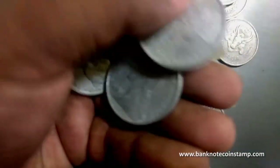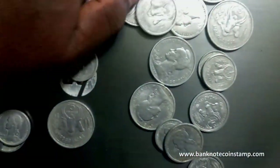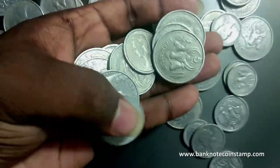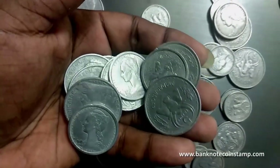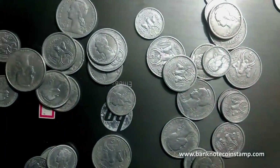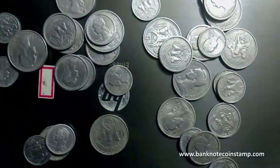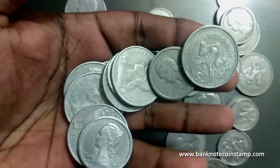Guys, you can purchase these coins from our web store at banknotecoinstamp.com. These coins are available right now in our web store — you can buy these coins there. Don't forget to subscribe to our channel and do share our channel with your friends.